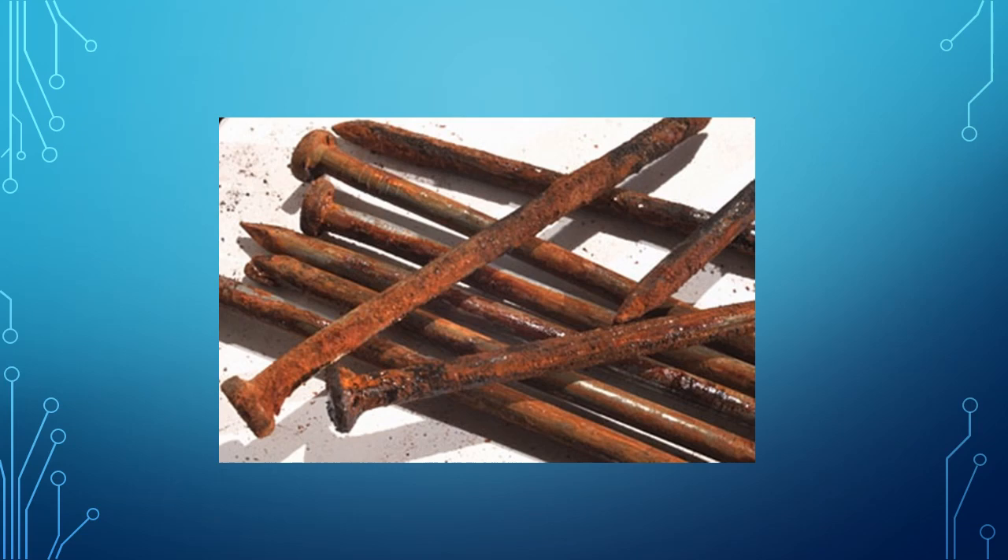Look at this picture. This is the picture of nails which are covered with rust. So these are rusty nails.